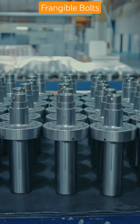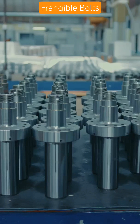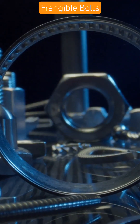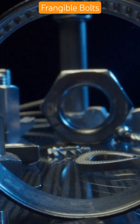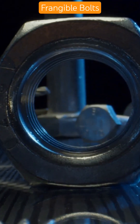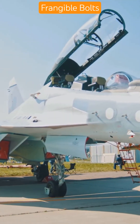Did you know some bolts are designed to break and save lives? Meet the Frangible Bolt, a silent hero in high-stress emergencies. A Frangible Bolt is a special fastener engineered to shear or break under a specific load — on purpose. Used in ejection seats, engine pylons, and jettison systems, these bolts snap to release a component instantly without damaging surrounding parts.